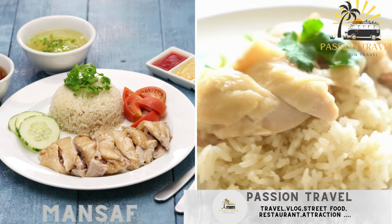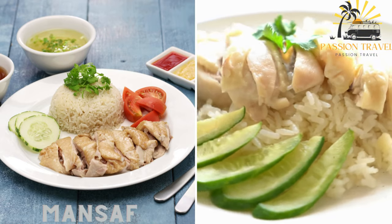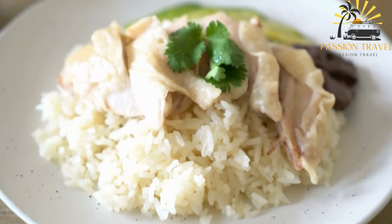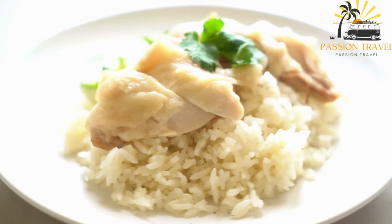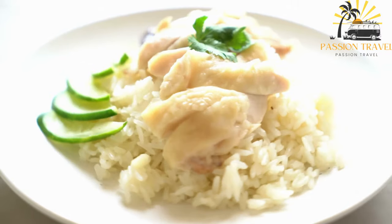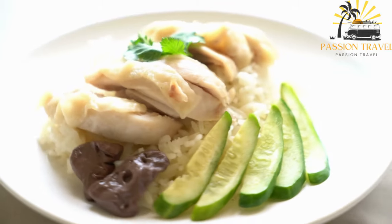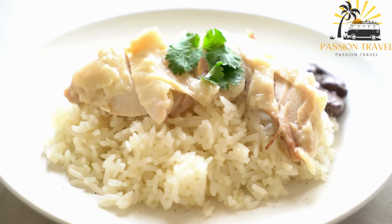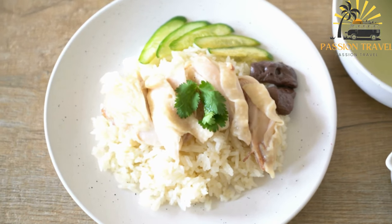Mansaf is a traditional Jordanian dish made with lamb, rice, and a yogurt-based sauce called jamid. It is considered the national dish of Jordan and is also popular in other countries in the Levant region such as Palestine, Syria, and Lebanon. Mansaf is typically made with lamb or goat meat cooked in a sauce made from jamid, a dried and fermented yogurt with a tangy flavor. The meat is usually served on a bed of rice topped with toasted almonds and pine nuts.